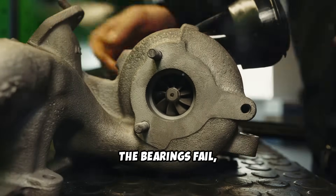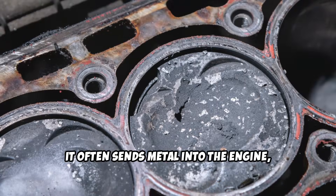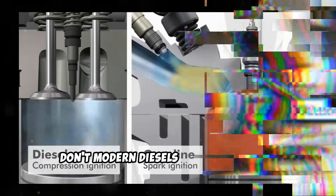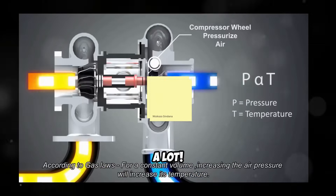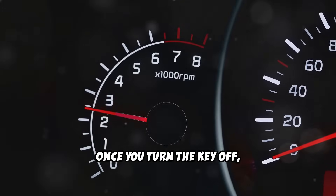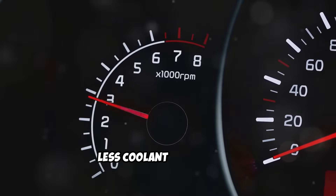Eventually, the bearings fail. And when the turbo goes, it often sends metal into the engine, causing catastrophic damage. Now you might be thinking: don't modern diesels have oil coolers and water-cooled turbos? They do, and they help — a lot. But they're not magic. Once you turn the key off, most of that cooling stops. Less oil flow, less coolant circulation — and the turbo is still hot.